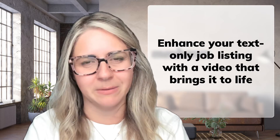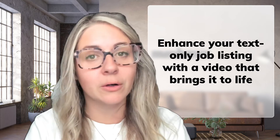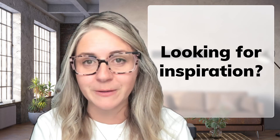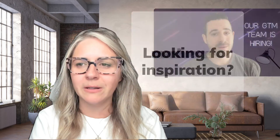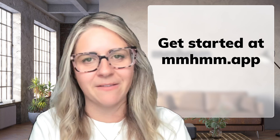So ditch the text-based job listing and share a video instead. Video listings are stronger, more alluring to candidates, and more likely to attract top talent. If you're looking for inspiration, we've hired plenty of people with video job listings — I'll link below to a few that you can check out. So now it's your turn: download today and make that first job listing video.